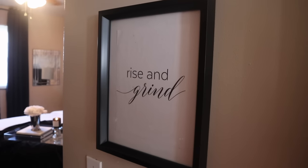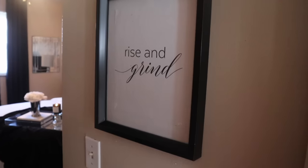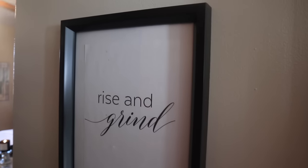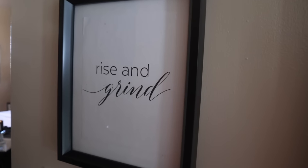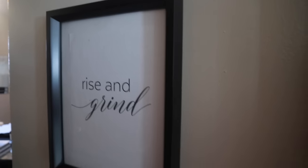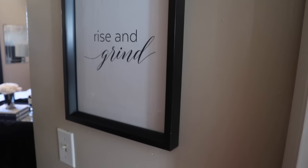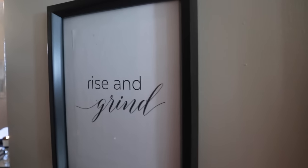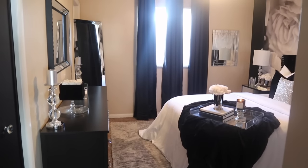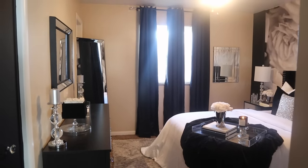Without further ado, let's get into the video. When you first walk into my room, the first thing you'll see is this wall right here. I ended up getting this frame from Goodwill and I just printed out a quote from Google — it says 'Rise and Grind' with a black frame. I thought this was super cute to put right here so that's the first thing you see. And when you look up and straight ahead, that's when you'll see my curtains.